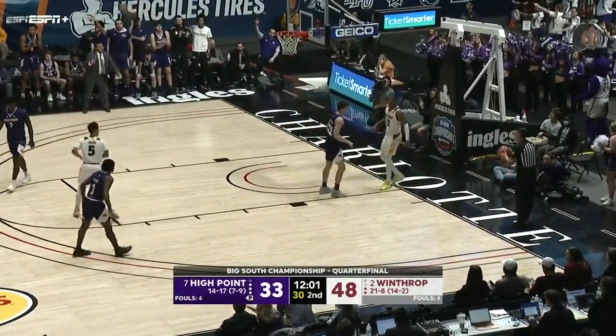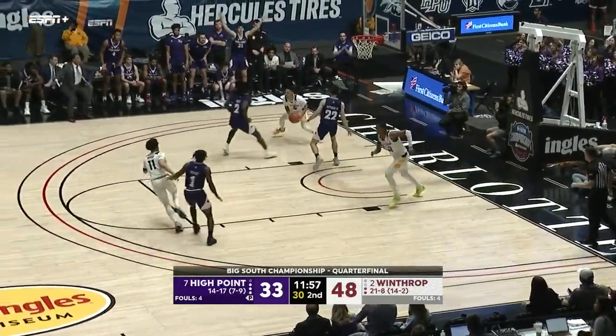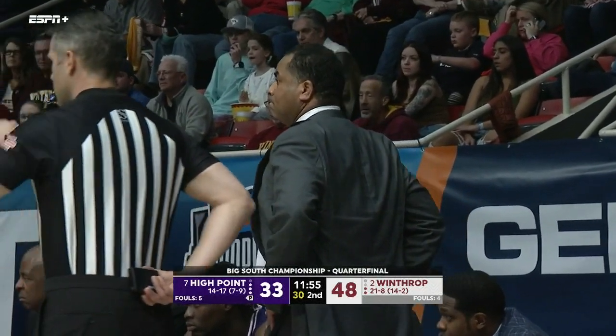They were two for 12 from three-point range to start — they've hit three straight. House looking for another one, a little bit too strong. Randleman with the rebound. You can see — this is where we talk about the experience of Winthrop — they don't seem rattled by the run. Hightower has one spin out; Randleman with the rebound.